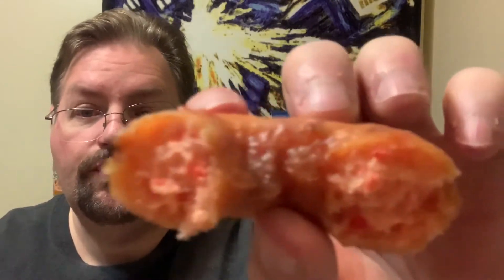Very nice and moist, still glazed. There are strawberry bits in there. Nice and moist — that is a glazed donut. So here we go guys, Jumbo Donuts from Hostess.